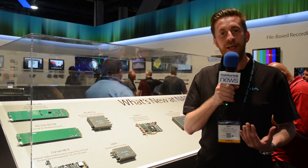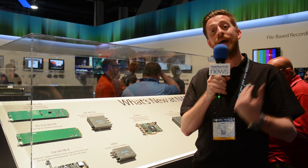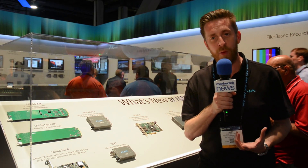Kona IP is designed to adhere closely to the SMPTE 2022-6 protocols for uncompressed video over IP. This card is a fantastic powerhouse and a great addition to the Kona range.